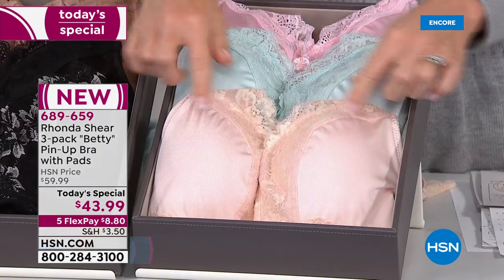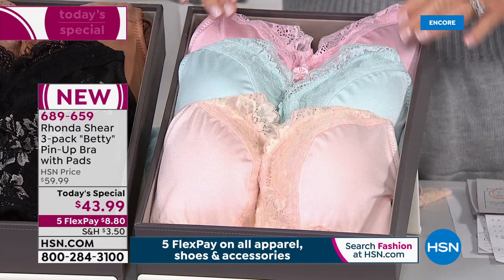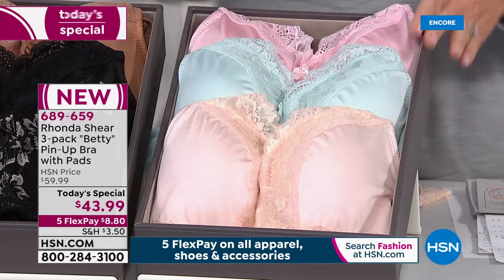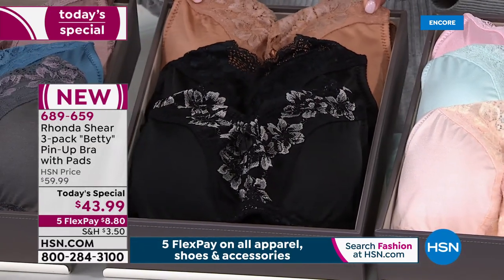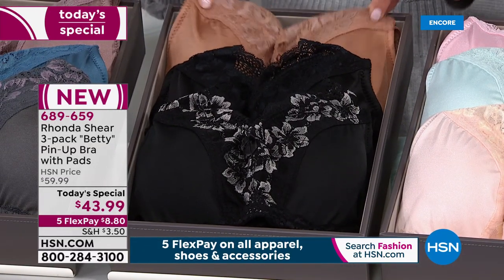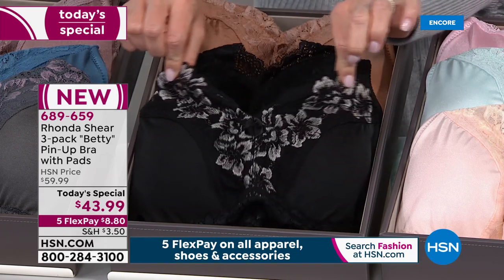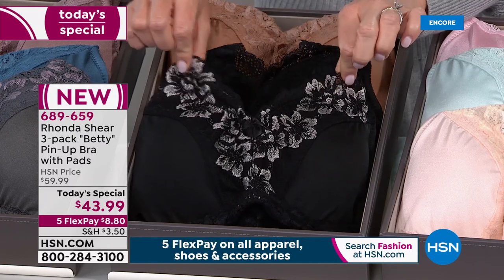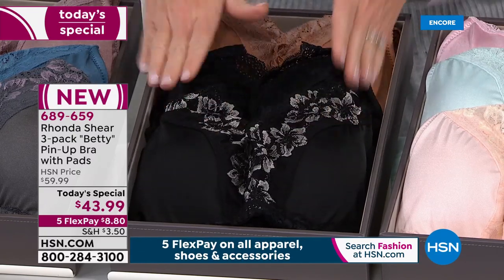In the lights you're going to receive a beautiful pink, an aqua, and then what we call light pink done in gold lace trim that stretches. The pads are all removable — that's your light collection. Right next to that is your neutrals, which are always the first to sell out. You're receiving the perfect nude, the perfect black, and one with contrast lace — our black silver. That all stretches beautifully — so that's our neutrals.